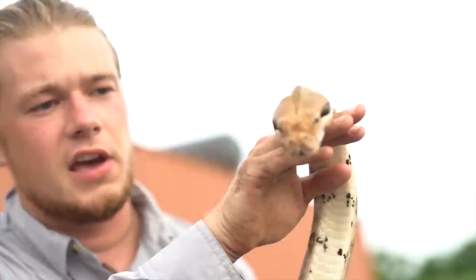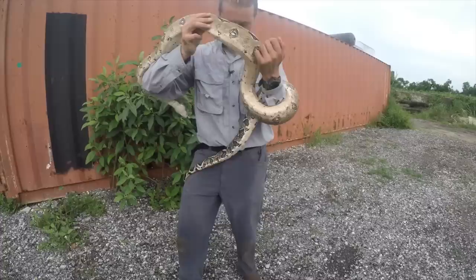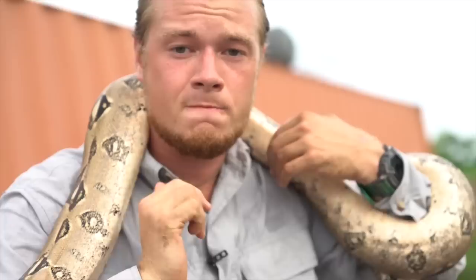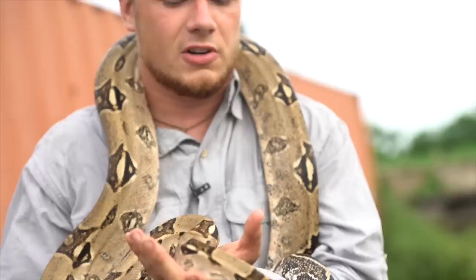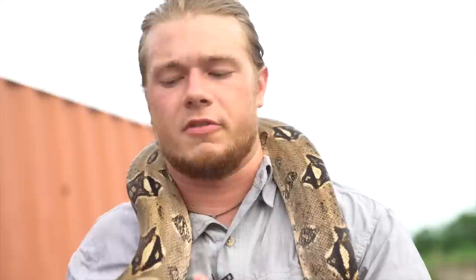These animals are locally dominant and invasive, but they're not widespread like the Burmese python out in Florida — a highly invasive species in a couple of areas in South Florida. I can tell the snake is calm, so I'll kind of put him around my neck. You want to support him from the bottom. If he does start to wrap his way around my neck, I just need to make sure I keep my hand in between the coil and my neck so he can't actually cut off the blood flow going through my throat.